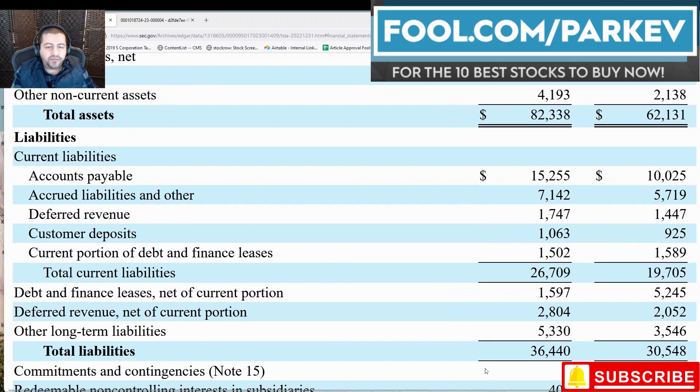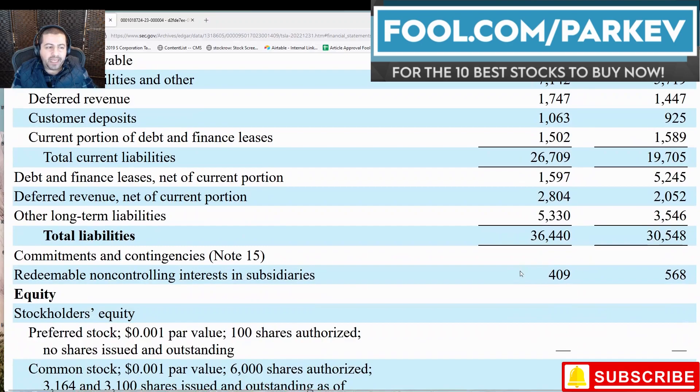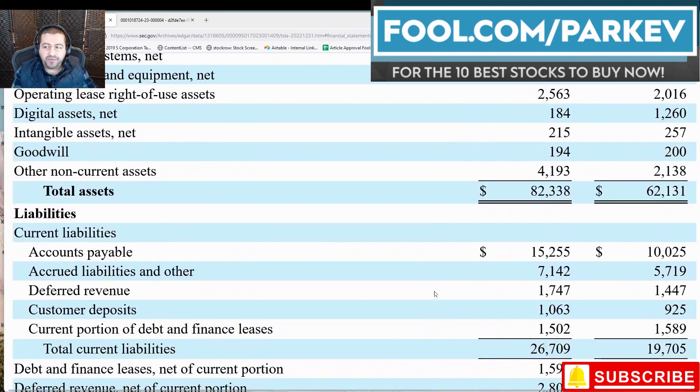There is very little long-term debt for the company to worry about. It's got other long-term liabilities of $5.3 billion. Overall, total liabilities of $36 billion are less than its total current assets of $41 billion. So the balance sheet is in much better position today as of December 31st, 2022 than it was, for example, on December 31st, 2019. The company has made tremendous progress on that front.